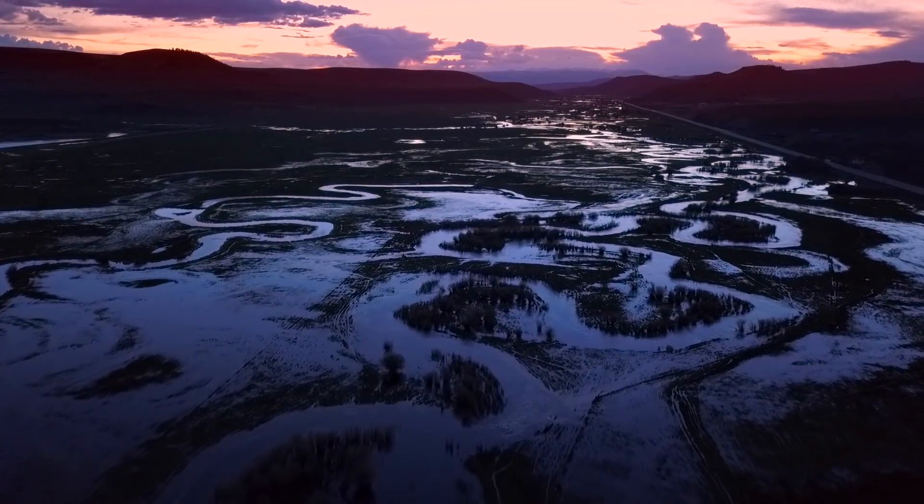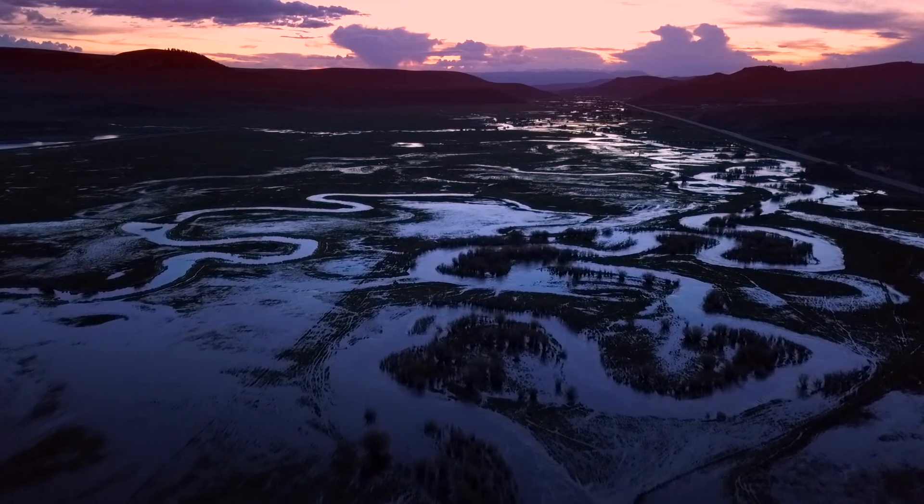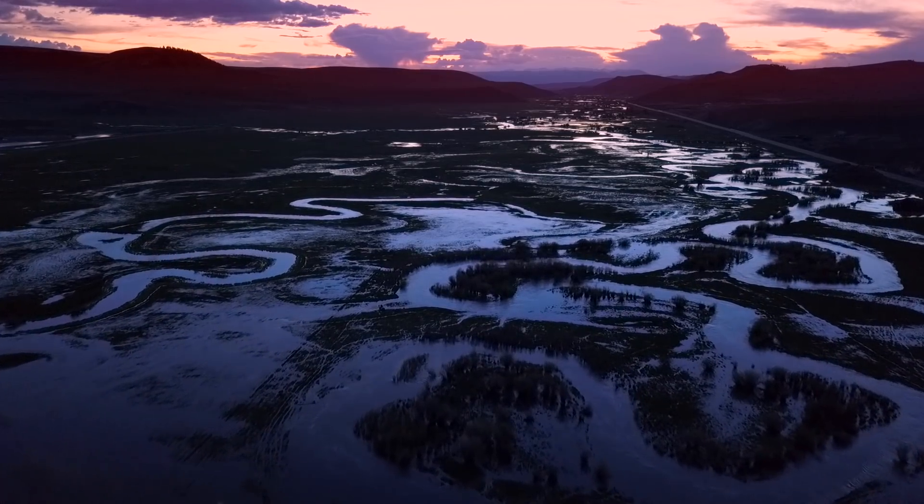The springtime melt-off of snows in the Gunnison River Basin is a yearly process that combines its waters with many other rivers to feed the Colorado River and the entire southwestern United States.